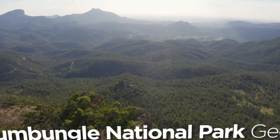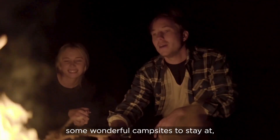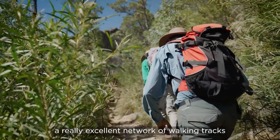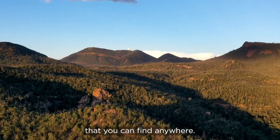Visitors to Warrumbungle National Park will find a really spectacular landscape, some wonderful campsites to stay at, a really excellent network of walking tracks and some of the most interesting geology you can find anywhere.